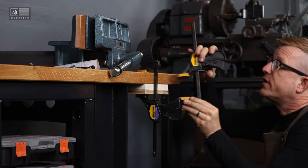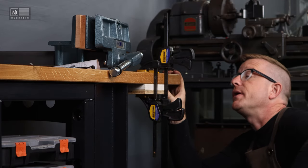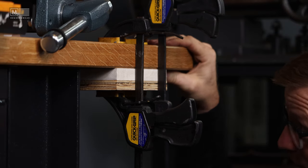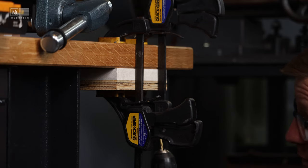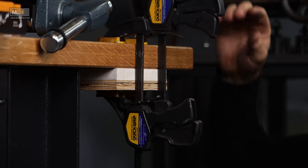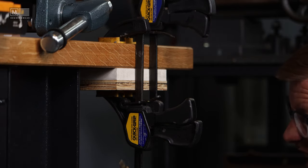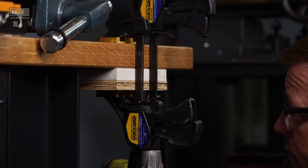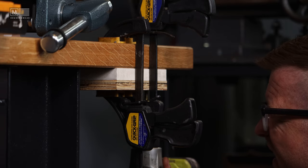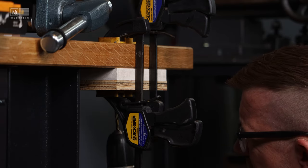We've got our lines scribed and now we need to drill some nine-thirty-seconds holes up into the work surface so we can crank down our lag bolts. Since we've got the spacer clamped up here, we might as well go ahead and drill our pilot holes using the shims as a guide. Just need to make sure we don't drill too far and go through the top.